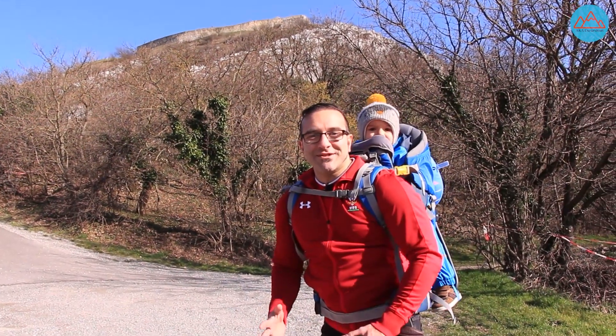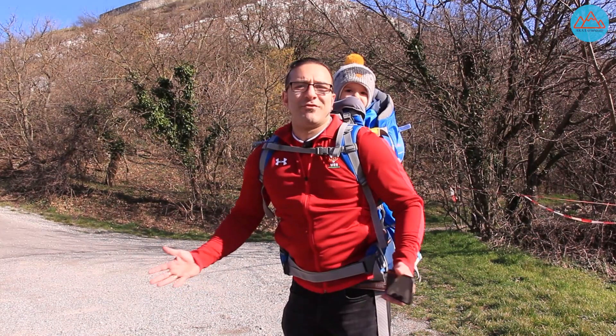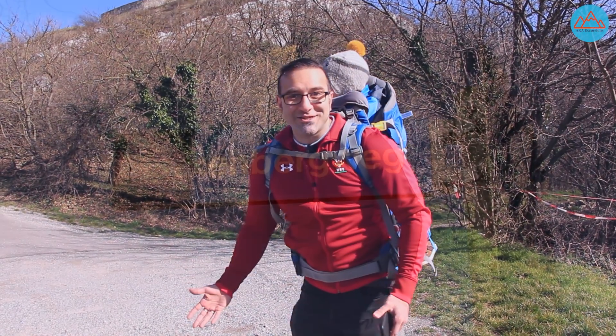Today we're going to be exploring the medieval town of Heimberg, which is on the Austrian side of the Austro-Slovak border. But first, as always, we love hikes and we're going to take a hike over the three hills.